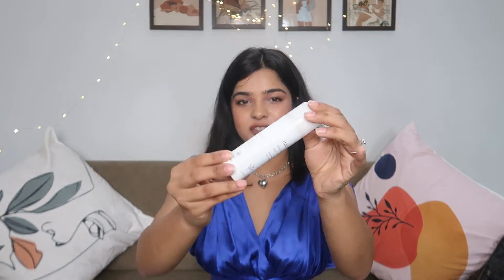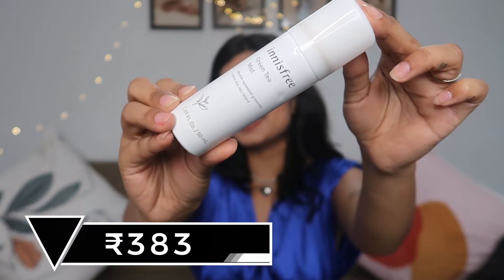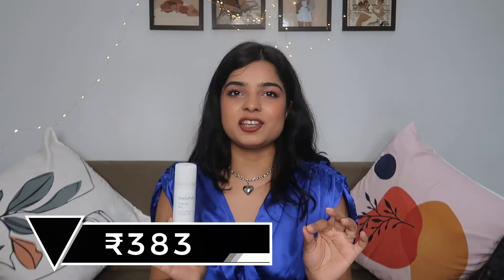One of the products that I repurchased, which I really really love, is this Innisfree Green Tea Mist. I love how refreshing this is — I can apply it over my makeup as well, it doesn't ruin my makeup, it just gives a very refreshing feeling, and the smell is amazing. I love this product and it was available at such a good price on Amazon. All the prices are mentioned on the screen and the links to the products are in the description so it's easier for you to shop.